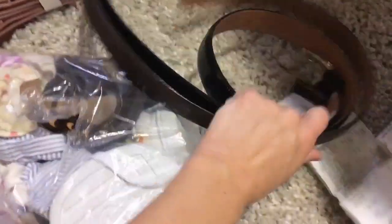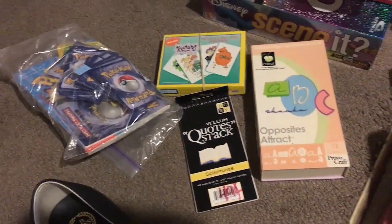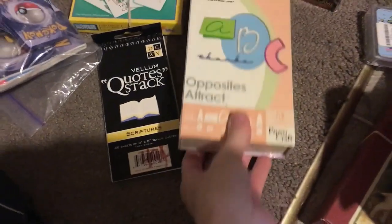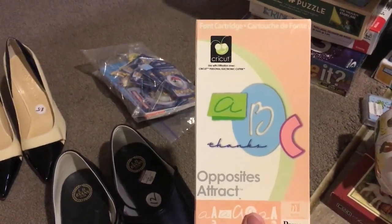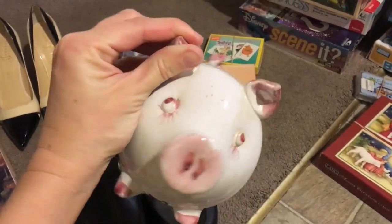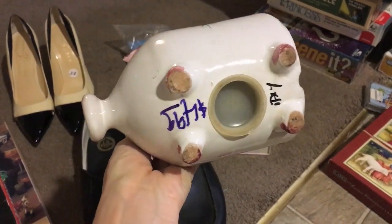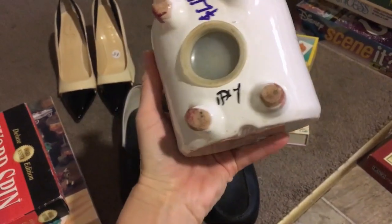Some new-looking belts — Trafalgar, I really like that brand, and the other one is Ralph Lauren, probably for women. Let's keep going — Pokemon cards, some games, and this Cricut item which looks almost new, probably going on Amazon. I like this little piggy bank — it's really cute. I saw it and grabbed it; figured it was vintage, for all the pig lovers and collectors out there.